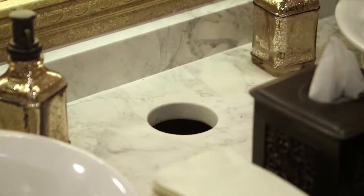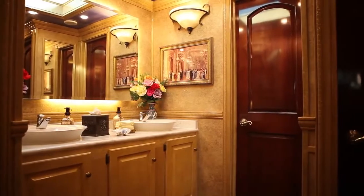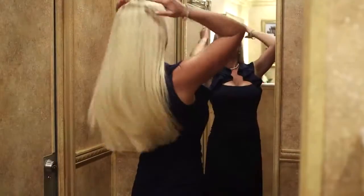A built-in trash receptacle drops the trash beneath the sink to help keep the sink area clean. The vanity mirror has low-voltage lighting and there's also the option of a full-length mirror.